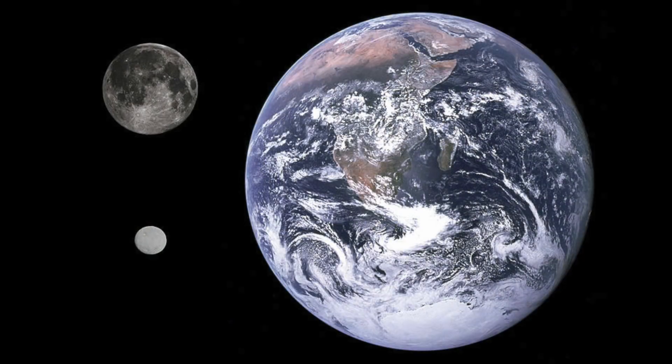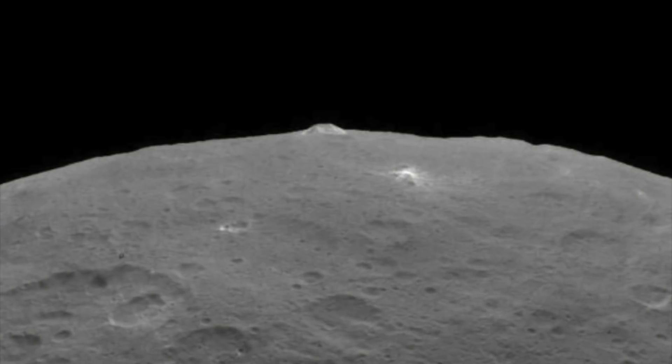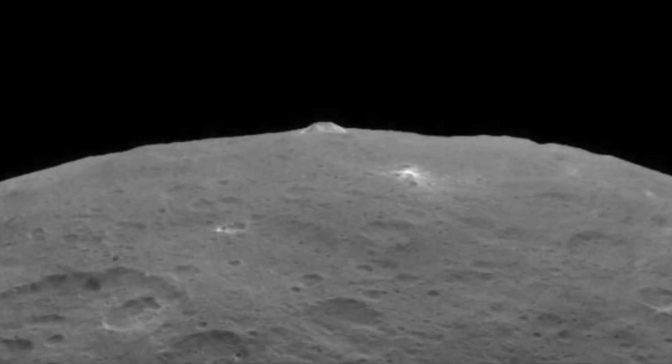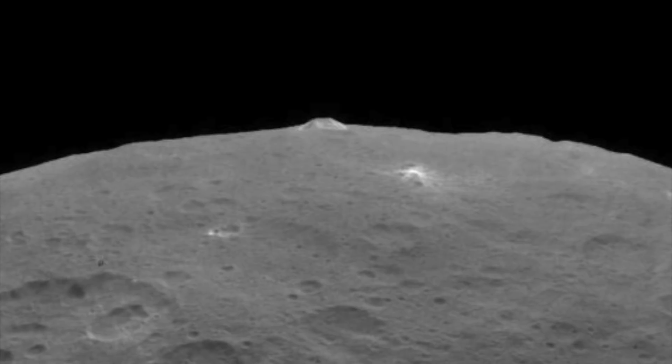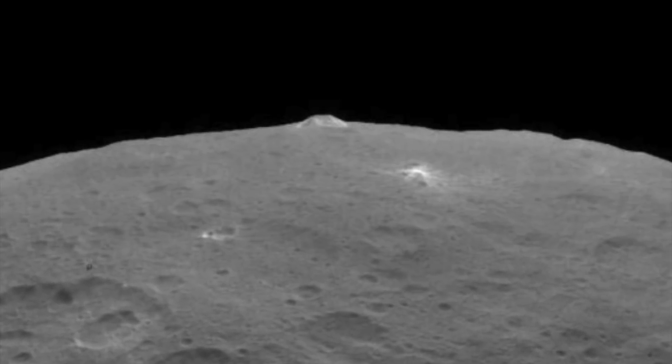A cryovolcano, which is also known as an ice volcano, is a type of volcano that erupts water or methane instead of molten rock. After looking at the data, the NASA scientists have said this volcano was created by thick mud. This mud would have once been at the core of the dwarf planet, but over the years it rose to the surface and then froze.